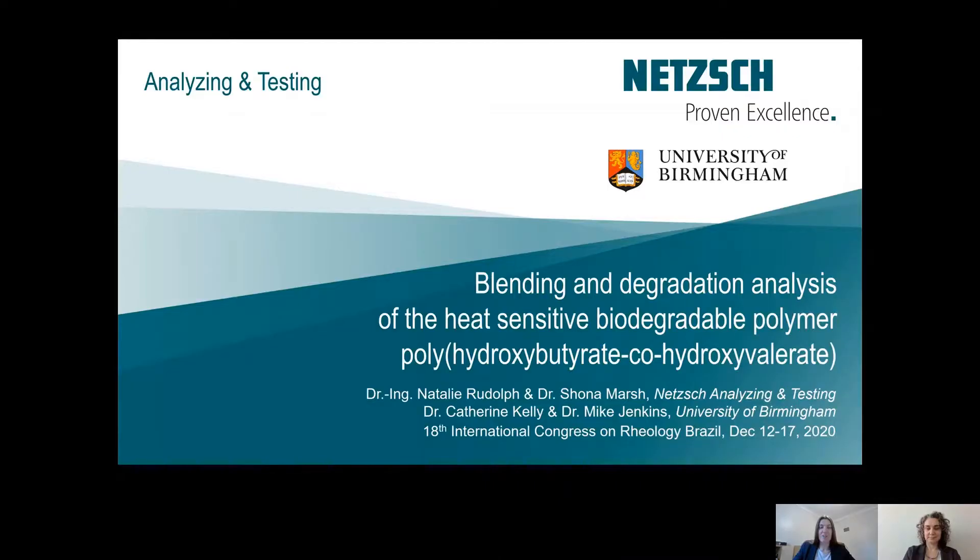Welcome to our presentation. My name is Natalie Rudolph and I'm the Business Field Manager Polymer at NETCH Analyzing and Testing. My name is Catherine Kelly and I'm a postdoc researcher at the University of Birmingham. Today we're going to talk to you about the blending and degradation analysis of the heat-sensitive biodegradable polymer polyhydroxybutyrate co-hydroxyvalerate.